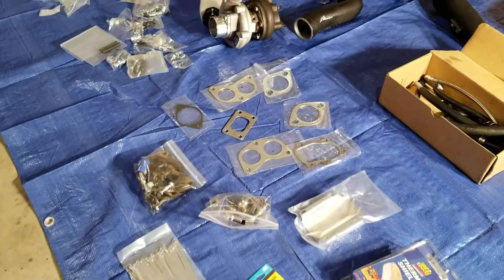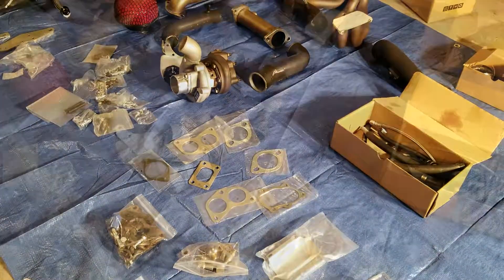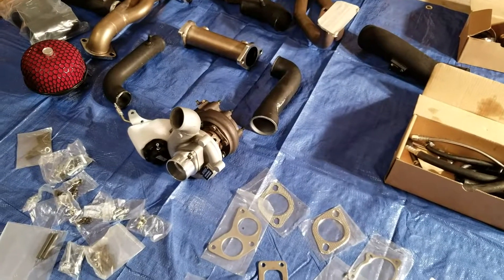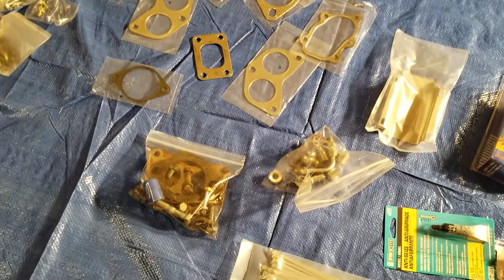As always, I got this used on the marketplace and I got a good deal on it. Then again, there are some downsides to buying a used turbo kit — as you guys can see, a couple of things are in plastic bags.